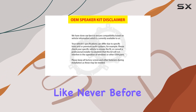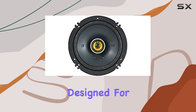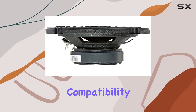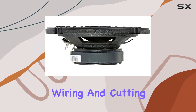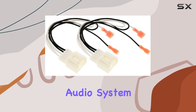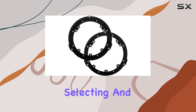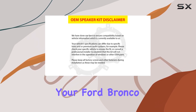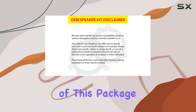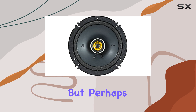Installation is a breeze thanks to the included adapters and harnesses designed for plug-and-play compatibility. You can say goodbye to tedious wiring and cutting — simply connect, mount, and enjoy your upgraded audio system in no time. Plus, with our car audio experts meticulously selecting and matching these components for your Ford Bronco, you can trust that every element of this package is optimized for seamless integration and superior performance.